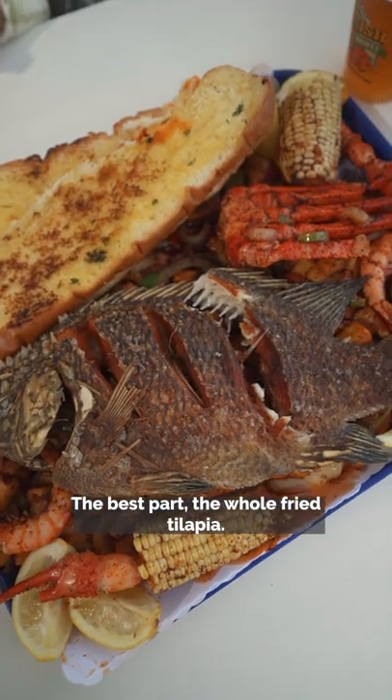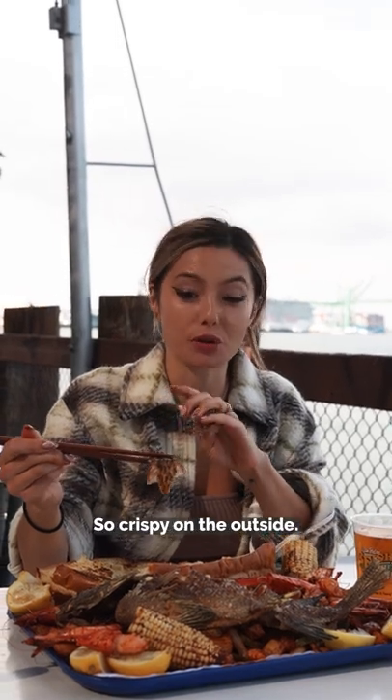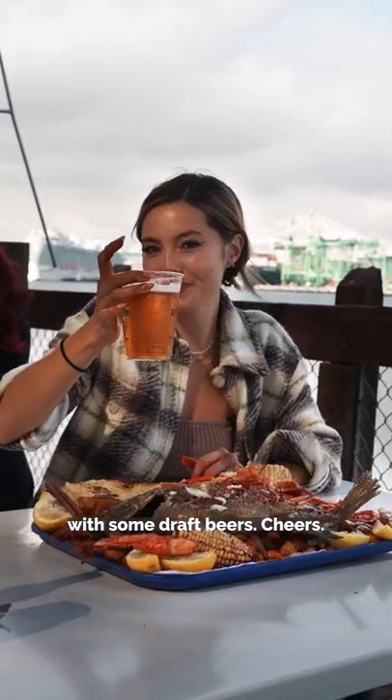The best part — the whole fried tilapia. That's perfectly juicy and so crispy on the outside. We finish the meal with some draft beers. Cheers.